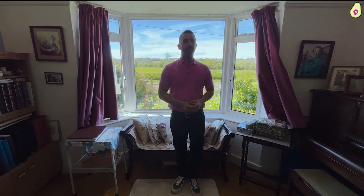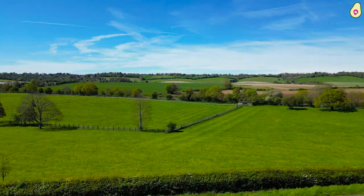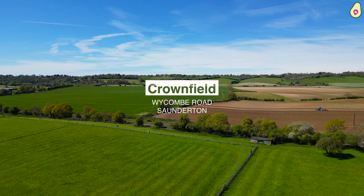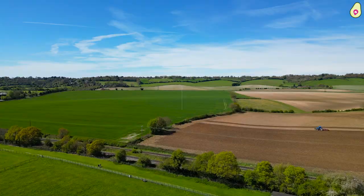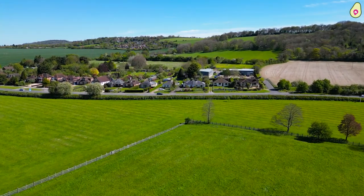This is Crownfield, which is on the Wycombe Road in Saunderton, and I thought I'd start by showing you that incredible view to the front. Currently this is just a two-bedroom semi-detached bungalow, there's no onward chain, the probate's gone through and the whole property needs renovating — it needs ripping out and starting again — but with a view like that to the front, you could make something really special here.